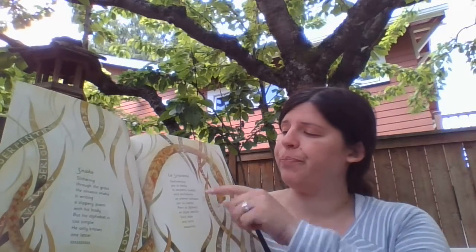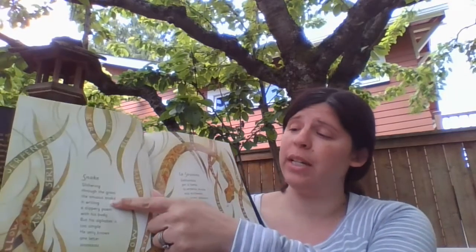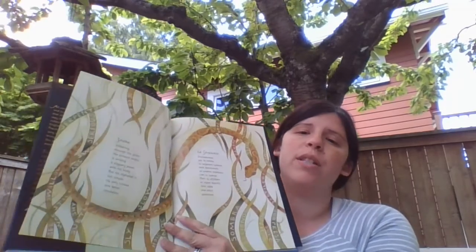You should also know, if you choose to check out this book sometime, that each poem is written in English and in Spanish. Unfortunately I'm not a fluent Spanish speaker so I'm not going to read the Spanish version of the poems today, but I'm happy once we're all back in school together for anyone to check this out who wants to. And I think you can also find this book online at different bookstores.